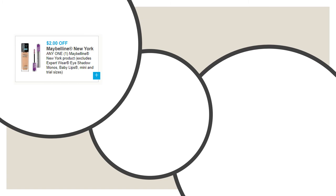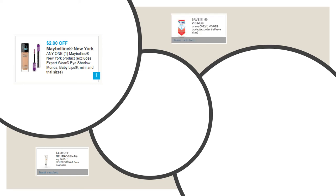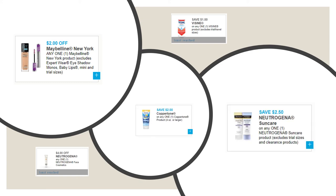On this screen, we have some updated printable coupons that popped up on coupons.com. If you haven't already printed these, make sure you do — you get two per device. Print the Maybelline New York, Neutrogena face cosmetic, Visine, Coppertone, and definitely the Neutrogena sun care coupons. Print them out as soon as possible because a lot of these will disappear and you'll have to wait until they come back up.